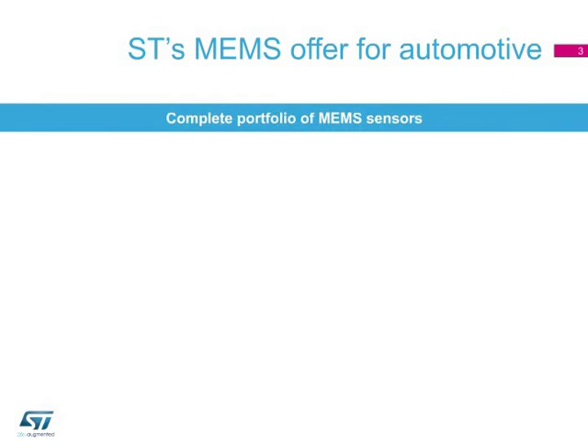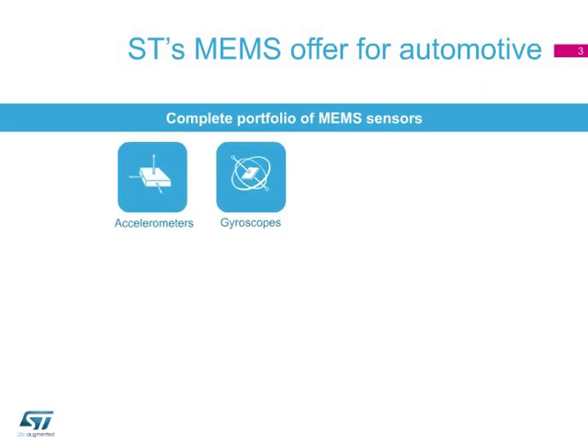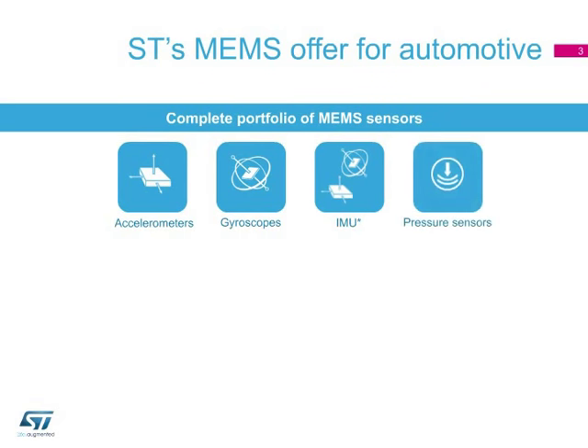MEMS sensors play a key role in automotive applications. The number of sensors used in car systems is growing every year. ST plays a key role in providing accelerometers and gyroscopes and inertial measurement units for car infotainment and safety applications, and is currently developing its first automotive pressure sensor.